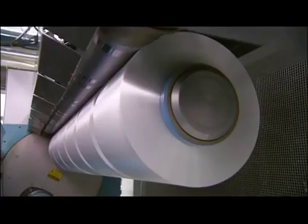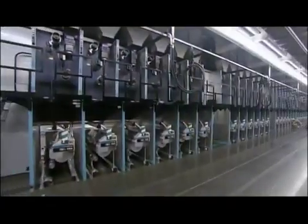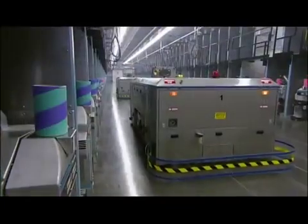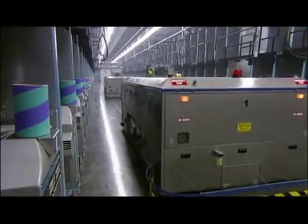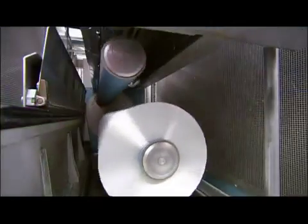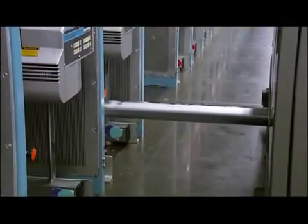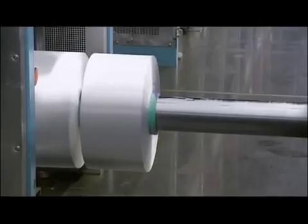A spool then racks up the yarn at a rate of over 200 kilometers an hour. An autonomous vehicle pulls up, and the spools move into position as a long spindle emerges from the automated vehicle to collect them for more processing.